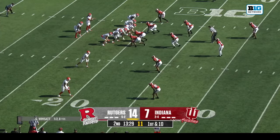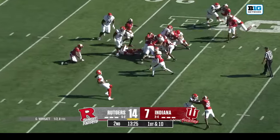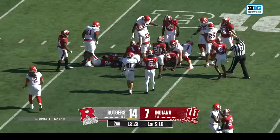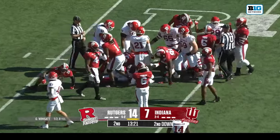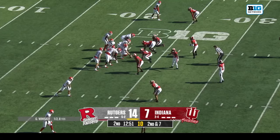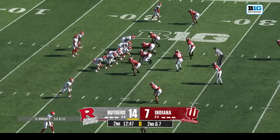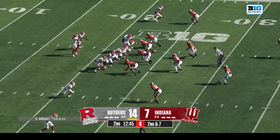A long running drive for a touchdown capped by Wimsett and a blocked punt for a touchdown has Rutgers up. Samuel Brown had a big game against Indiana last year — this is his first carry in the game. He had a hundred yards against the Hoosiers and then his season never got going after that — out for the rest of the year.